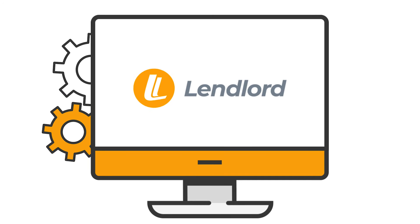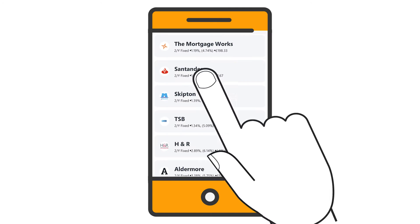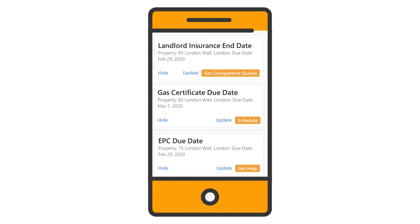Lendlord then gets to work analyzing what you have and what you need. You'll immediately start to receive ongoing and personalized insights into finance and refinance opportunities, along with notifications of when your mortgage rate expires.